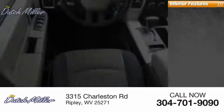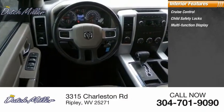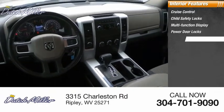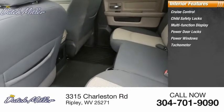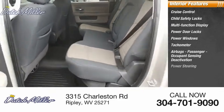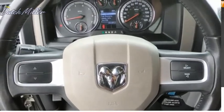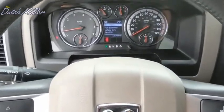Inside you find Cruise Control, Child Safety Locks, Multi-Function Display, Power Door Locks, Power Windows, Tachometer, Airbags, Passenger Occupant Sensing Deactivation, Power Steering, One Touch Windows, Two Compass. A vehicle like this doesn't come along every day. Come in and get it before someone else does.